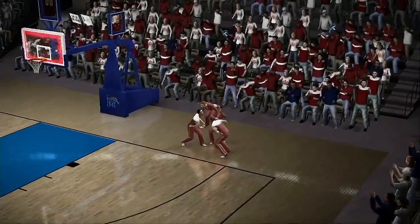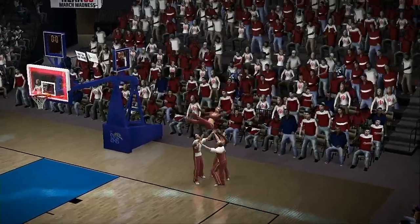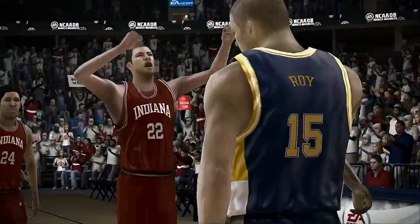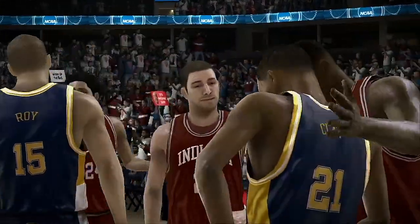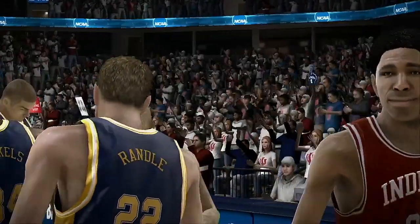Indiana opened the tournament with an impressive first-round victory. Winning that game was so important — a big first win not only keeps the team's championship hopes alive, but does wonders to calm these kids' nerves entering the second round. So for Dick Vitale and Aaron Andrews, I'm Brad Nessler saying so long.